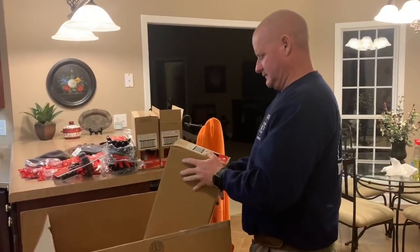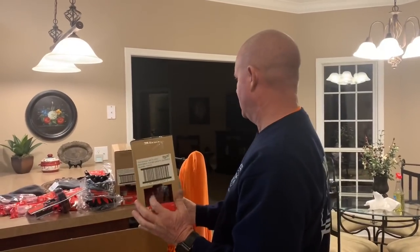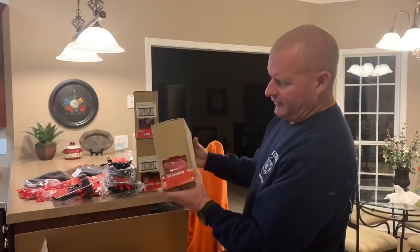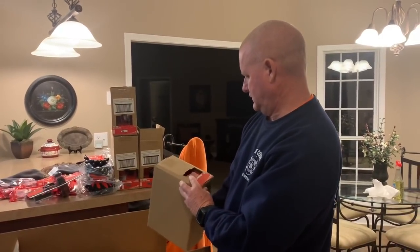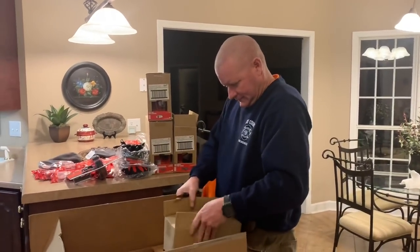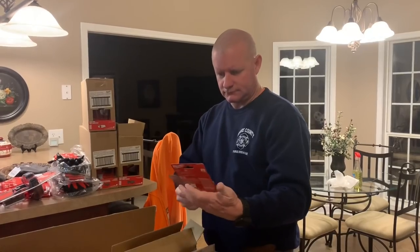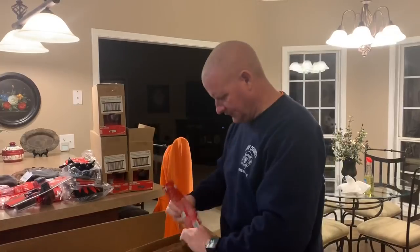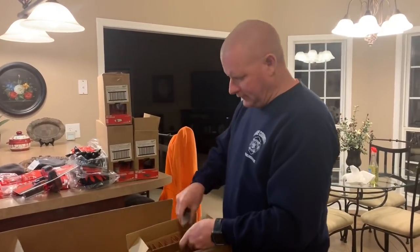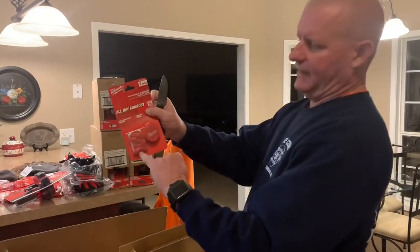Dang, there's more safety glasses - these are the ones without the gasket, clear ones. That's six more of them. These are corded earplugs right here. They come in a three-pack - one in the case and two more outside the case. There are twelve total. These are 26 noise reduction level, which is actually pretty good for that style of earplug - that's actually pretty high.